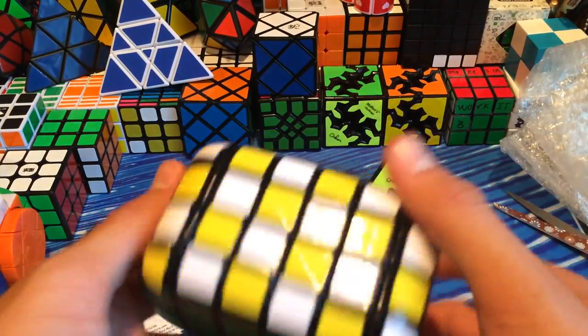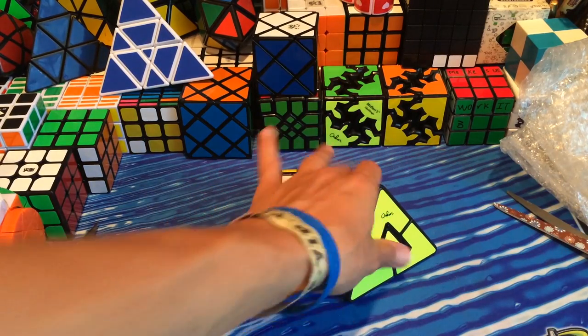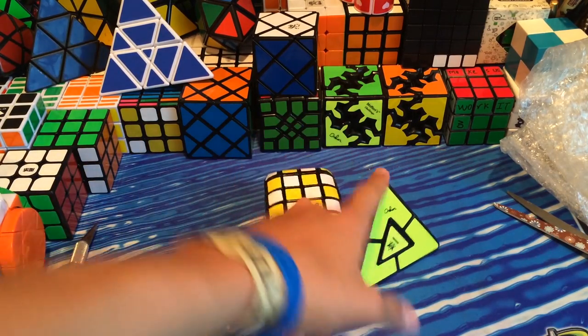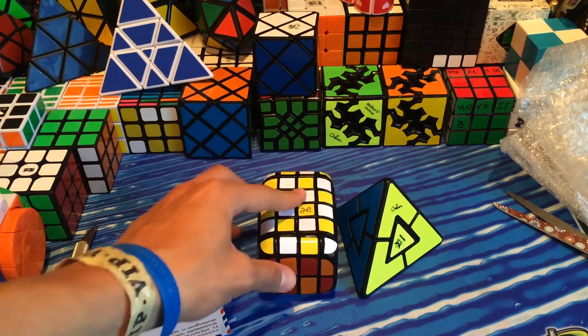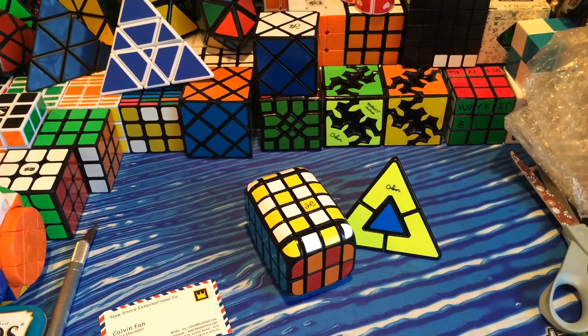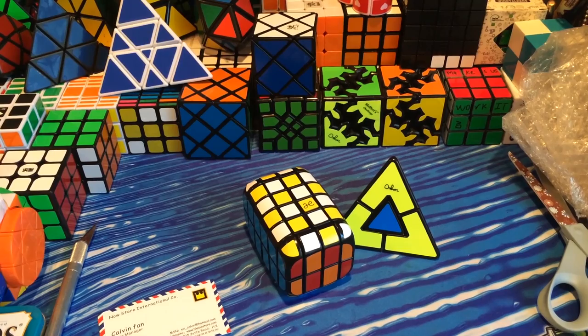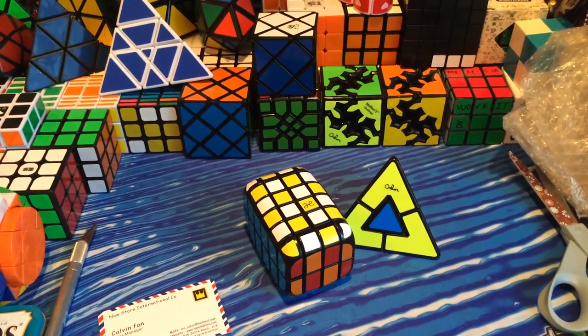Anyway, hope you guys enjoyed that quick unboxing from HK Now Store. I highly recommend you guys go get both of these puzzles — the two by four by six is really a challenge, and the Pyraminx Duo not so much but still worth it. If you have any questions, feedback, or suggestions please let me know in the comments below. Please leave a like and read the description for the Letter War winners — this video's letters are FMB. Discounts and coupons can also be found in the description. Thanks for watching!